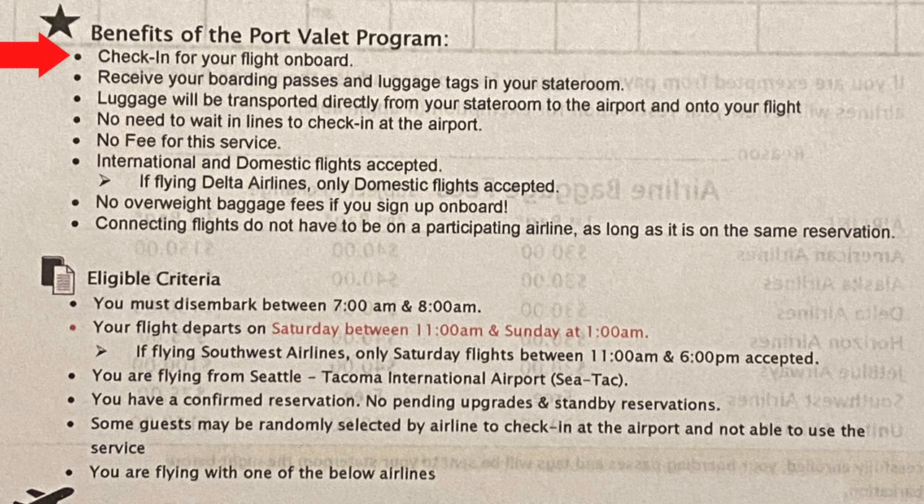The benefits are: check in for your flight onboard, receive your boarding passes and luggage tags in your stateroom, your luggage will be transported directly from your stateroom to the airport and onto your flight, no need to wait in lines to check in at the airport, no fee for the service, international and domestic flights accepted, no overweight baggage fees if you sign up onboard, and connecting flights do not have to be on a participating airline as long as it is on the same reservation.